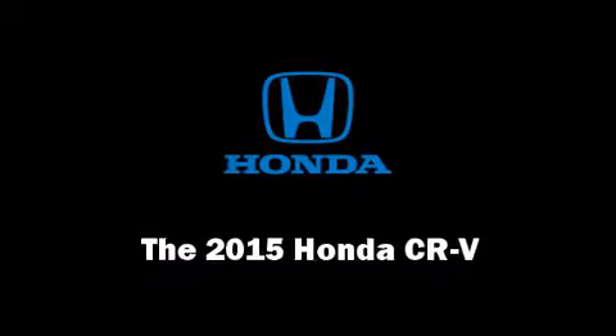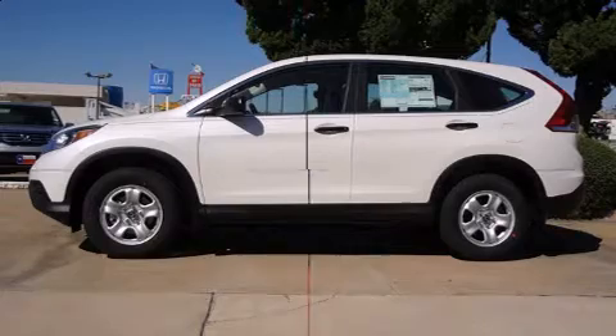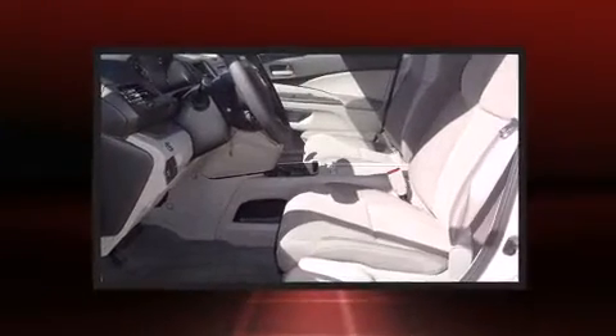The 2015 Honda CR-V. It features an automatic transmission, front-wheel drive, and a 2.4-liter four-cylinder engine.